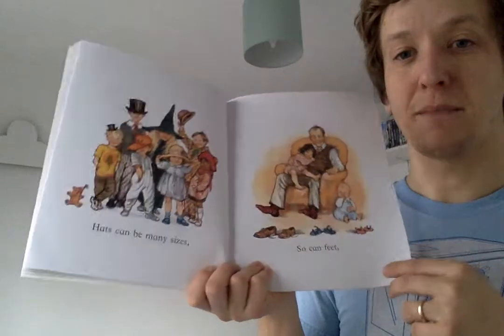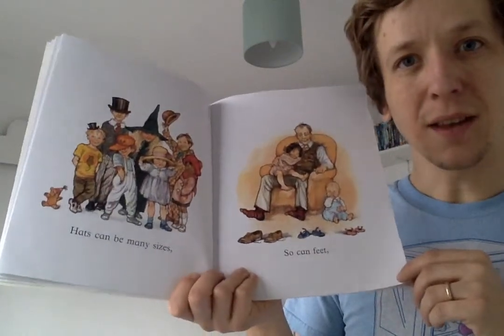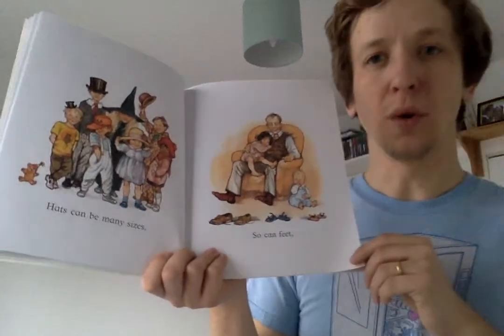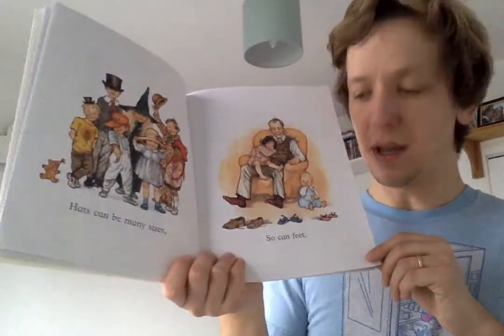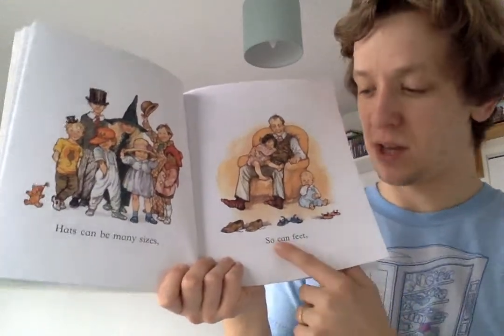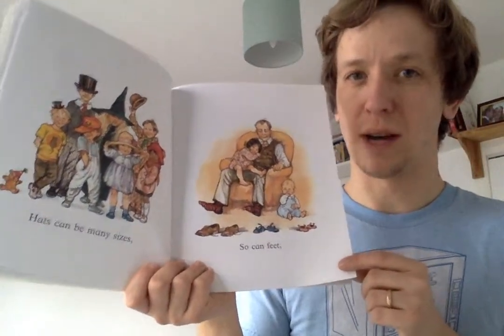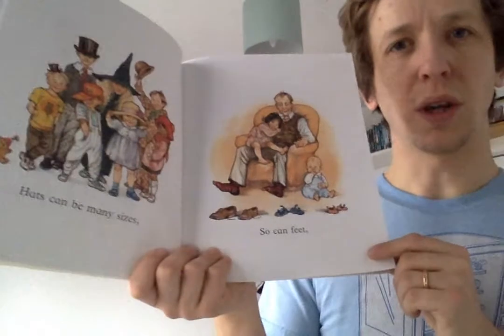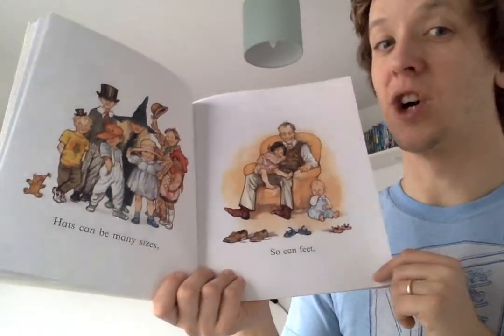Hats can be many sizes. Do you have many hats in your house? Maybe you could sort them by size, or you could sort them by shape. If you don't have hats, don't worry, because the next page says so can feet. And I'm sure you all have shoes in your house. How could you sort your shoes? Sophie and I like to sort our shoes by colour.